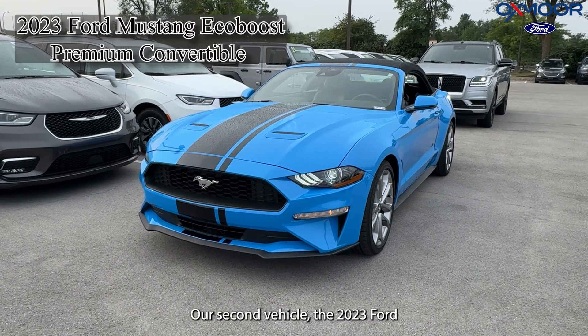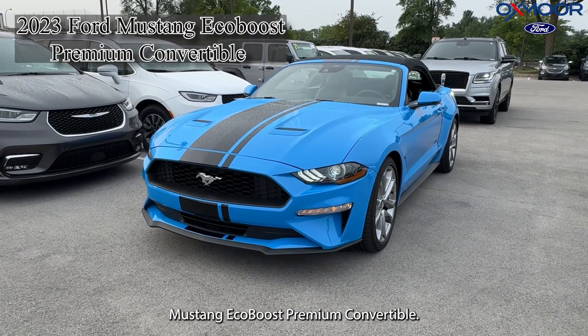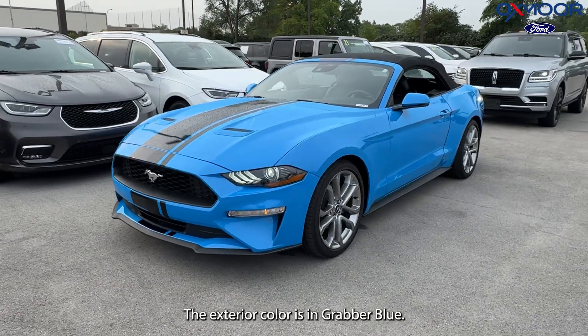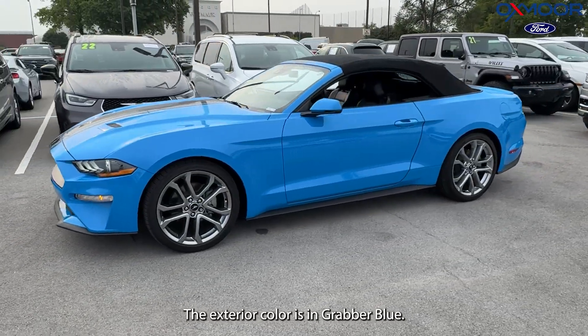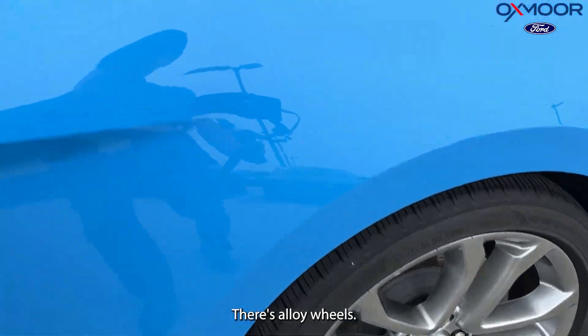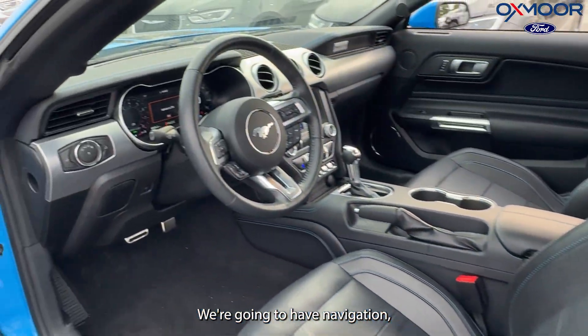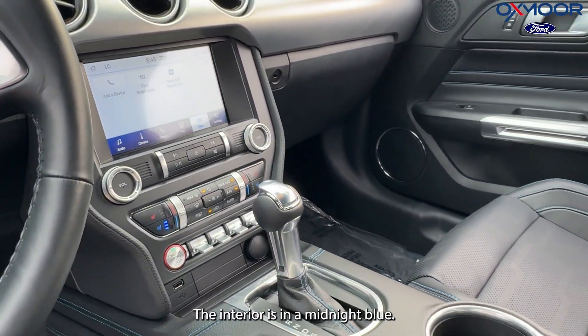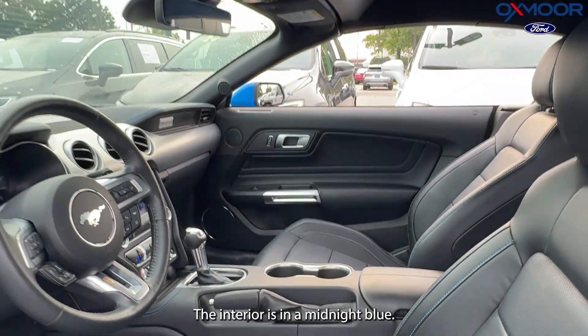Our second vehicle is a 2023 Ford Mustang EcoBoost Premium Convertible. The exterior color is in Grabber Blue. There are alloy wheels, navigation, heated and ventilated leather seating, and memory seats. The interior is in midnight blue.